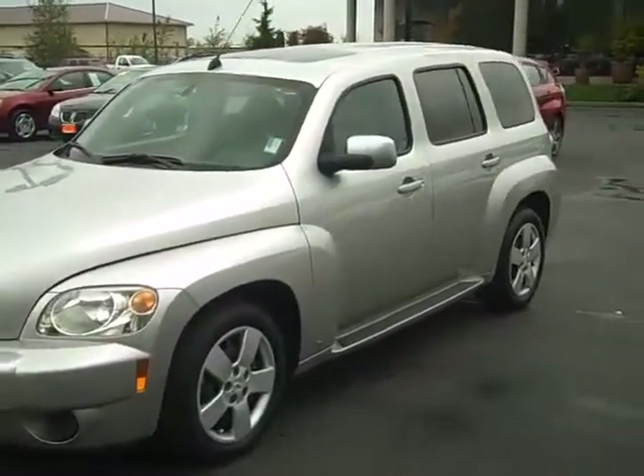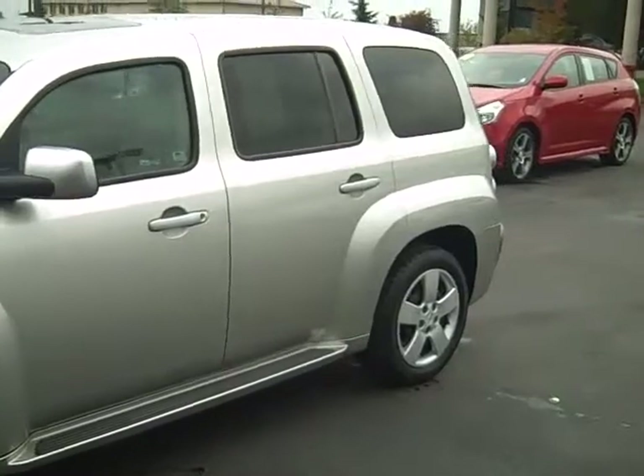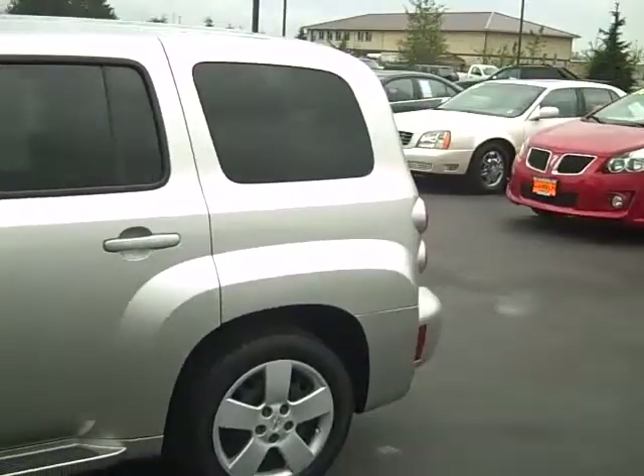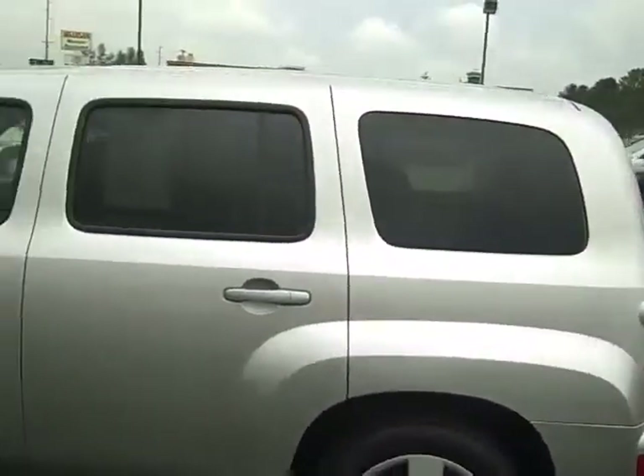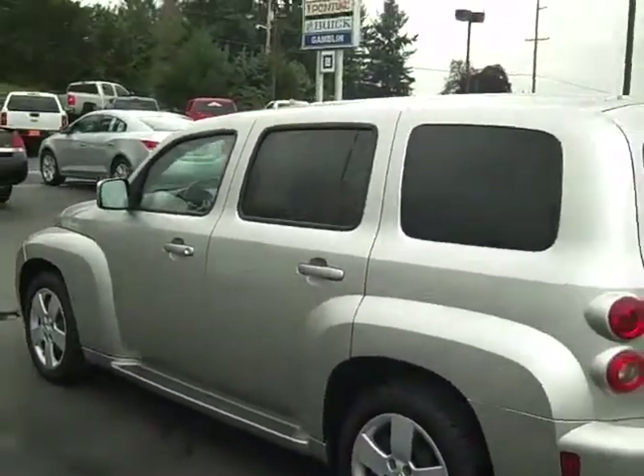We got a two-owner vehicle. This actually was sold as a pre-owned certified vehicle from Arc Animal Motors, and we do have quite a few service records on it. Some people thought we took care of them well the first time, so they came back in and bought another vehicle.